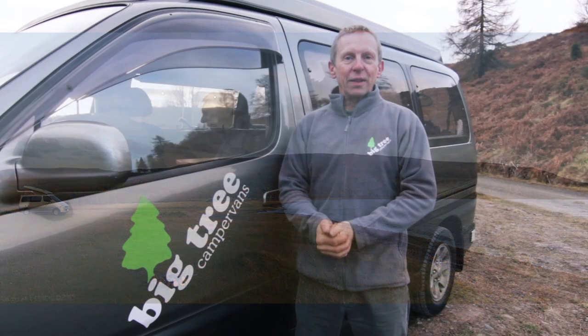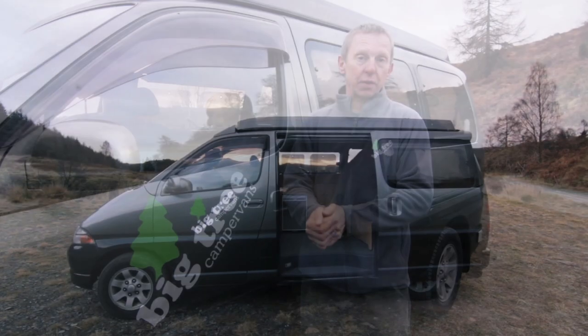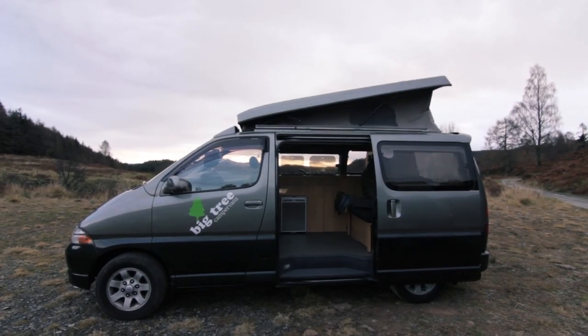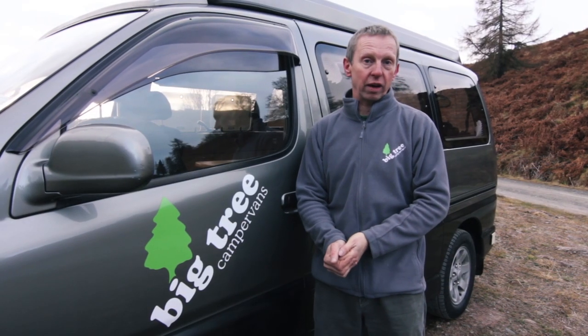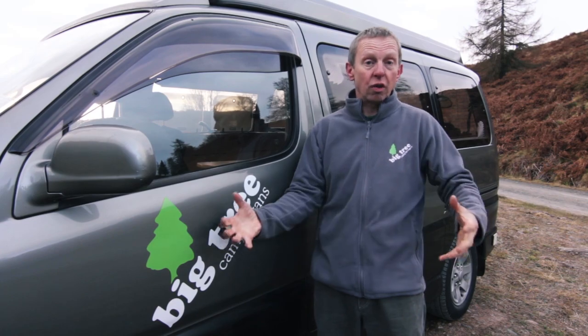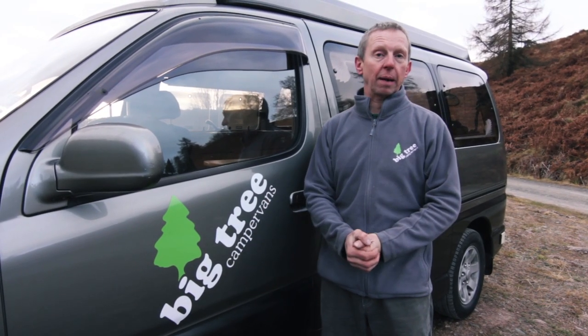So let's talk about the campervans themselves. We've got a fleet of six campervans — three have got elevating roofs and sleep four, and three vans have got a high top roof and sleep two. Something common about both types is that they are really easy to drive. You're not talking about huge unwieldy motorhomes which are hard to drive around roads in Scotland — these are much easier to drive, smaller size but really nice compact campervans.